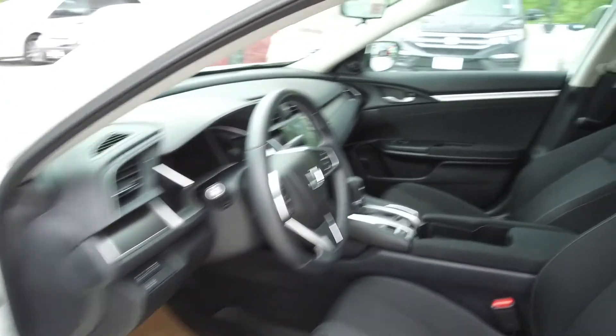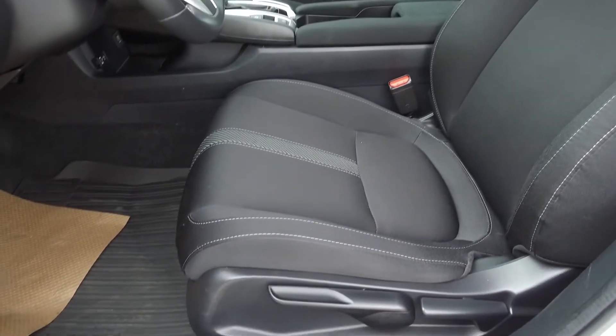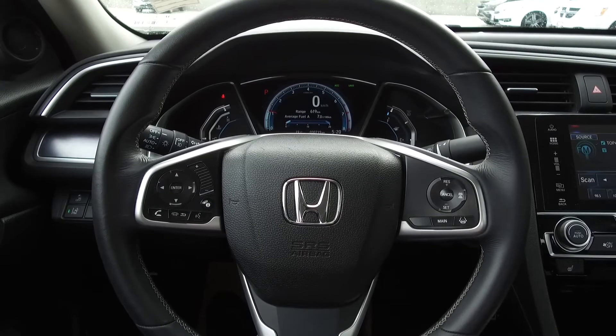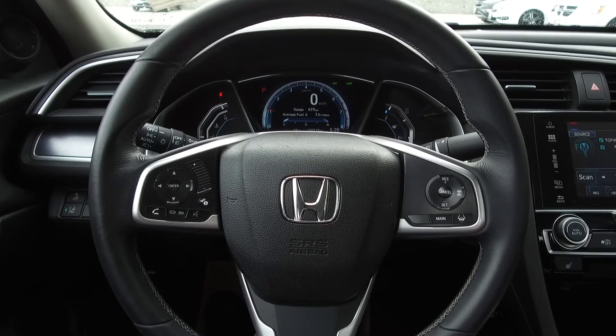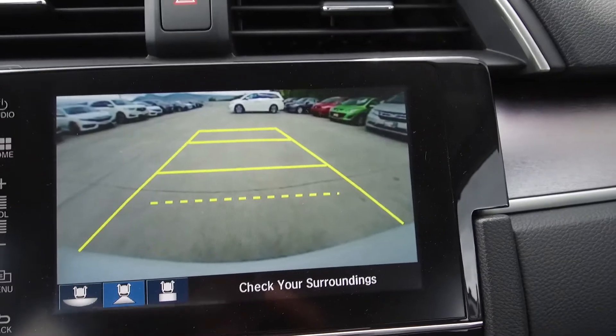Moving on inside, we've got a cloth interior with manually adjustable front seats, steering wheel mounted phone, audio, information and cruise controls, and push-button start.